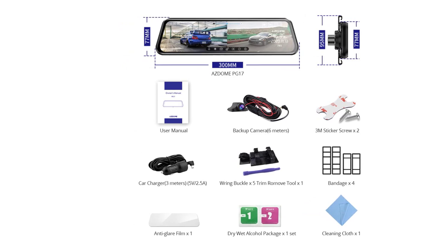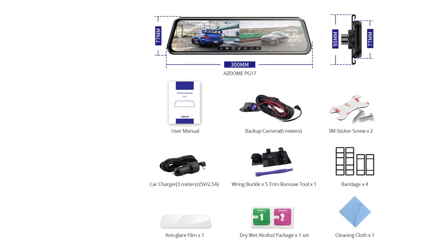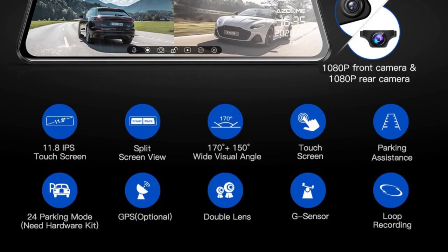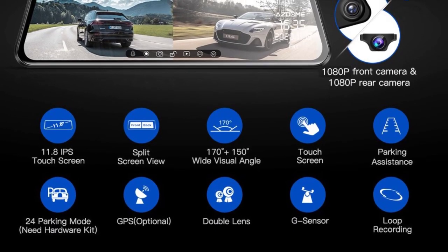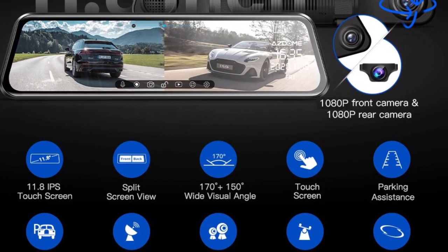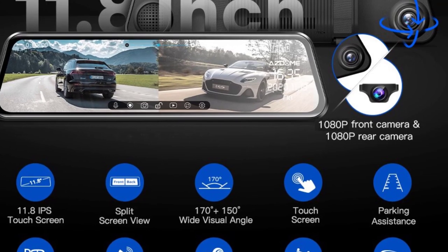Imaging sensor — GC2053. Pixels — 200 megapixels. Display size — 11.8 inches. GPS logger — external. Battery — built-in. Chipset manufacturer — M-Star. Frames per second — 30.